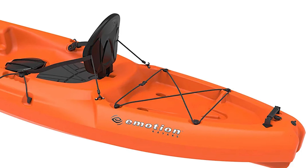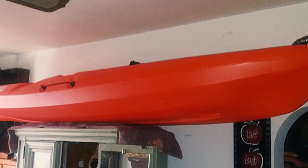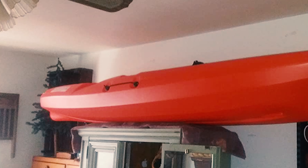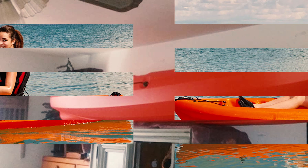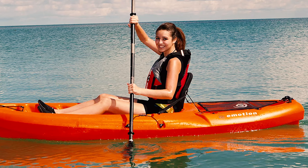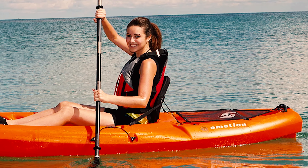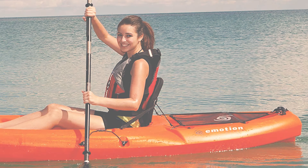The Spitfire offers much more storage than your conventional fishing kayak, with two open storage areas at the nose and tail of the kayak and a storage hatch just below the seat for convenient access. This is the perfect fishing kayak for kayakers looking for an affordable kayak with some unique features and a reliable hull.